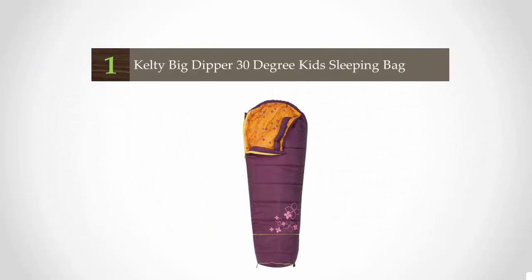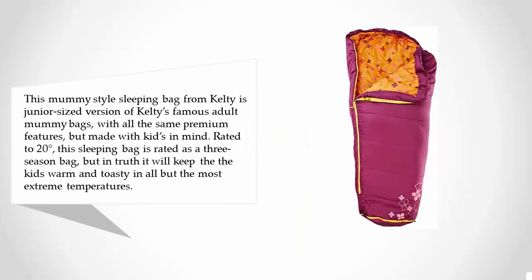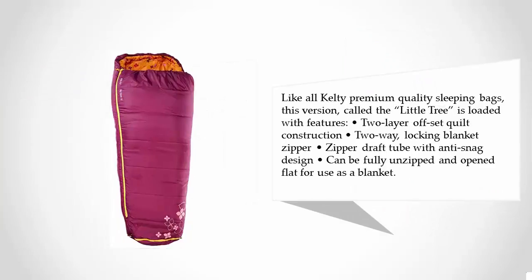And coming in at number 1 on our list, this mummy style sleeping bag from Kelty is a junior-sized version of Kelty's famous adult mummy bags, with all the same premium features but made with kids in mind. Rated to 20 degrees, this sleeping bag is rated as a 3-season bag, but in truth it will keep the kids warm and toasty in all but the most extreme temperatures.